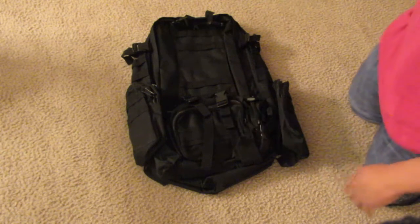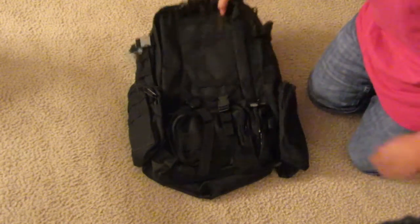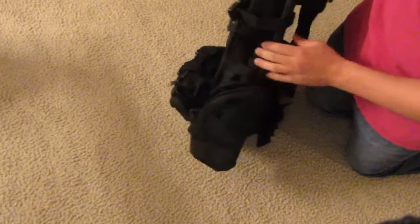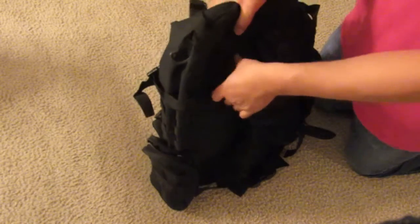That being said, let me show you this bag. It's a 50-liter bag and it's pretty cool. Starting off with the bag itself — it's got MOLLE webbing all over it so you can customize it however you want. You can put little knickknacks or whatever you want all over it.